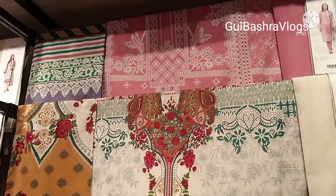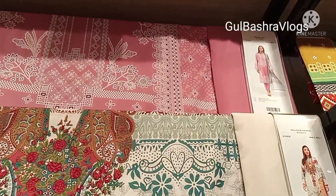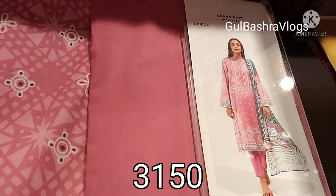Here you can see printed articles in 3-piece. First of all, we are looking at 3-piece articles — plain trousers and a printed shirt at 31.50.